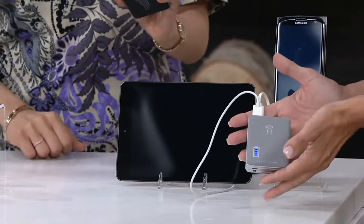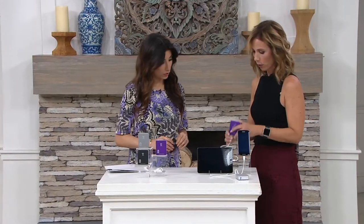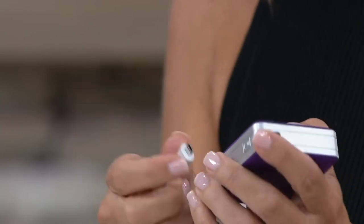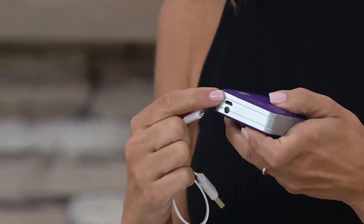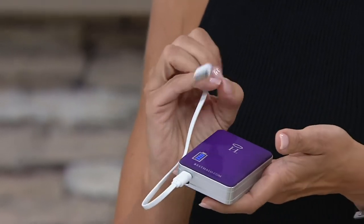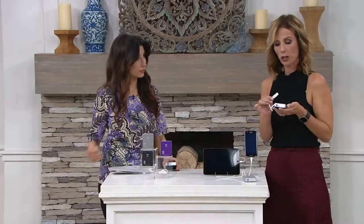And that's what you'd use to recharge it. How do we recharge the Halo itself? We're including that micro USB. This end goes into the phone or whatever you need to charge. When it's time to recharge the Halo, take this out and plug it into this end right here — then this end either goes into a computer or into a wall cube to recharge it.